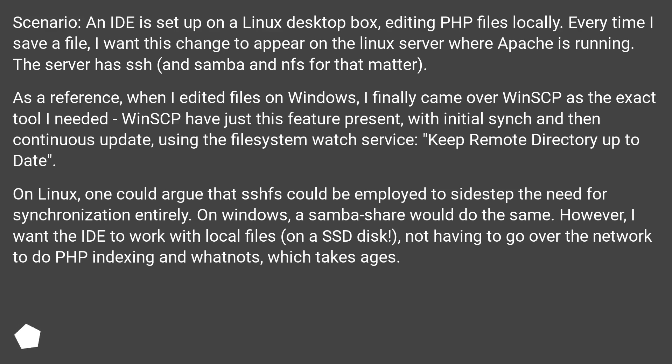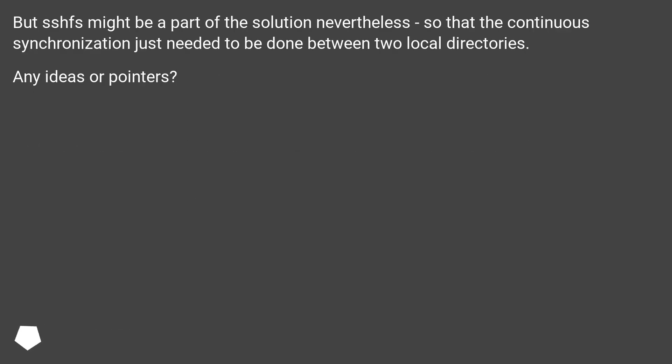On Linux, one could argue that SSHFS could be employed to sidestep the need for synchronization entirely. On Windows, a Samba share would do the same. However, I want the IDE to work with local files on an SSD disk, not having to go over the network to do PHP indexing and whatnots, which takes ages. But SSHFS might be part of the solution nevertheless, so that the continuous synchronization just needs to be done between two local directories.